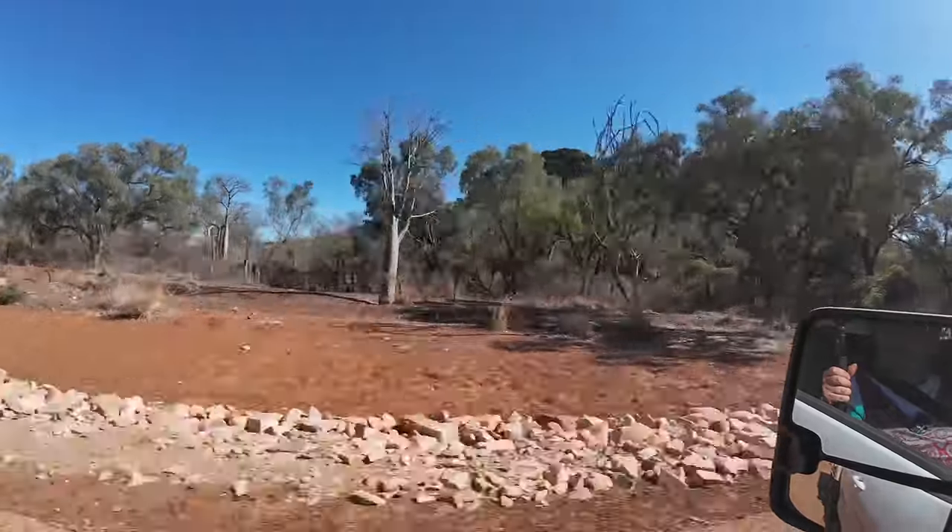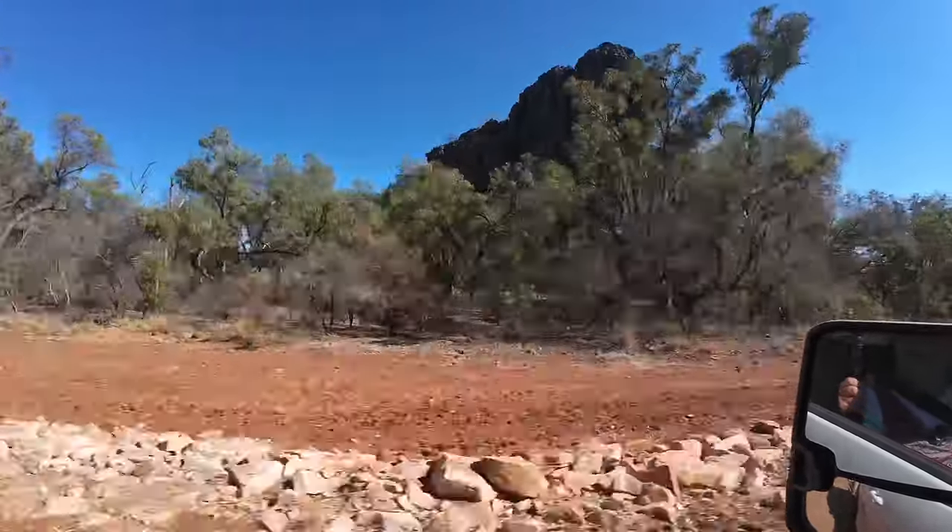The dust is terrible. This is the Napier Ranges. Wow, look at this.